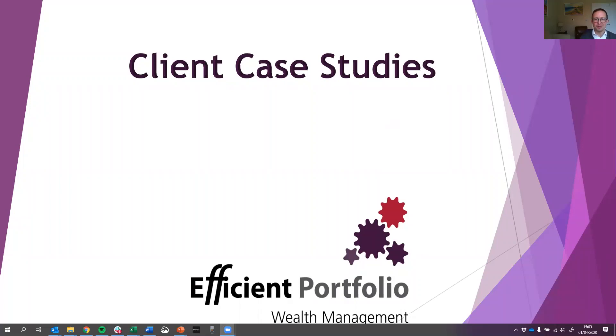Hello, Charlie Redding from Efficient Portfolio here, and welcome to the next version of the client case study. In each one of these videos I just want to spend a few minutes giving an example of how we've helped a client, in case it jogs a memory or inspires you to think, 'Actually, that's a way we could help one of our clients,' and maybe you can then introduce them to us and we can help them in a similar way.